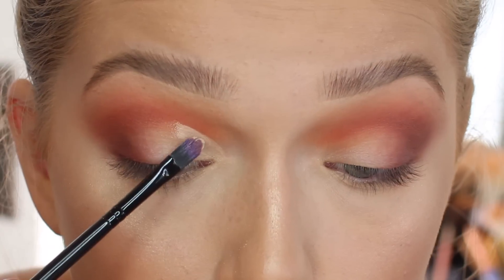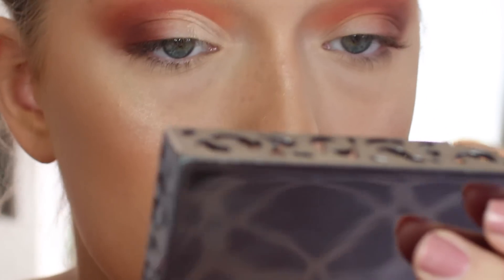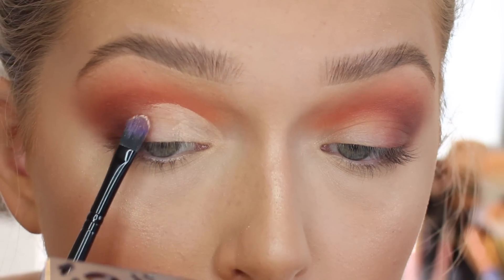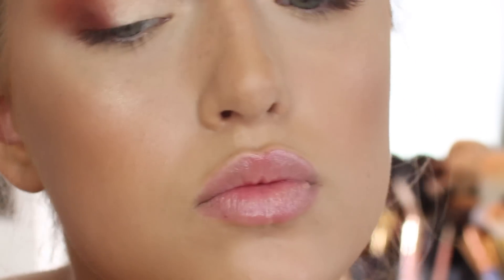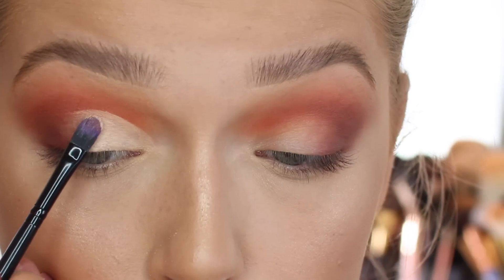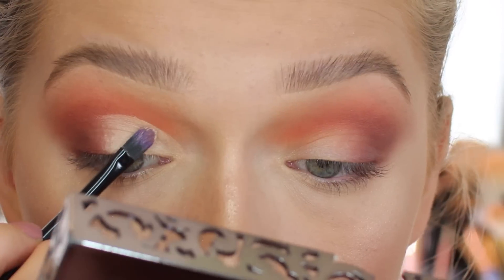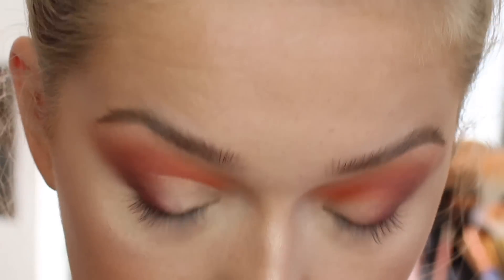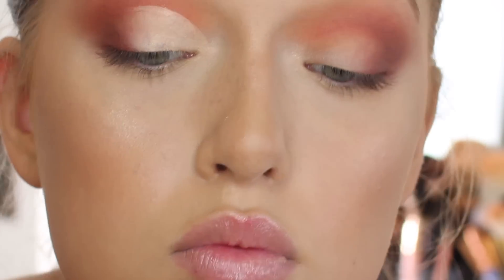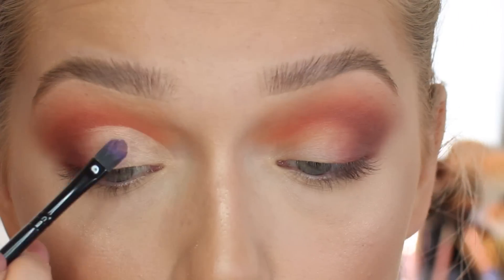I'm going over my tear duct a little and creating a half cut crease — not starting from the very corner of my eye. This is the easiest way to make a cut crease because you can just fix it up with concealer. A tip: constantly look forward and up to make sure the concealer isn't hidden under the creases. You want it above the crease, and for a half cut crease, stop before the outer thirds and blend that in with a darker eyeshadow.